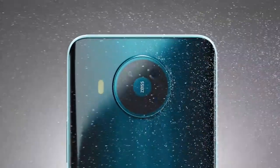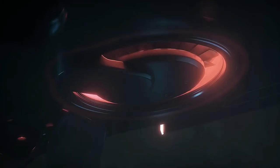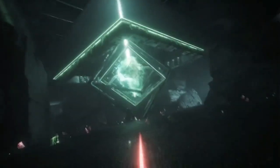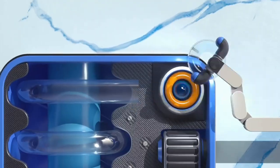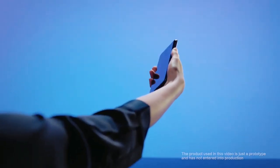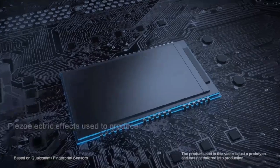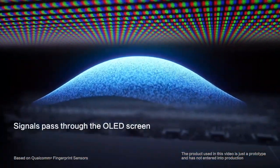Nokia Note 7 ki kaafi details leak ho chuki hain jo iski baare mein kaafi information samne lati hai. A new report claims Nokia Note 7 pe optical in-display fingerprint scanner istemal kiya jayega. Abhi ki time pe yeh sabhi smartphones pe optical in-display fingerprint scanner istemal kiya ja raha hai.